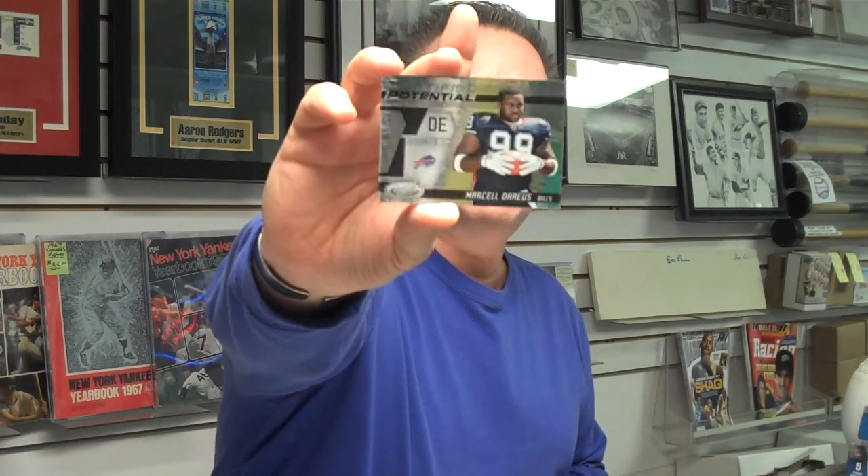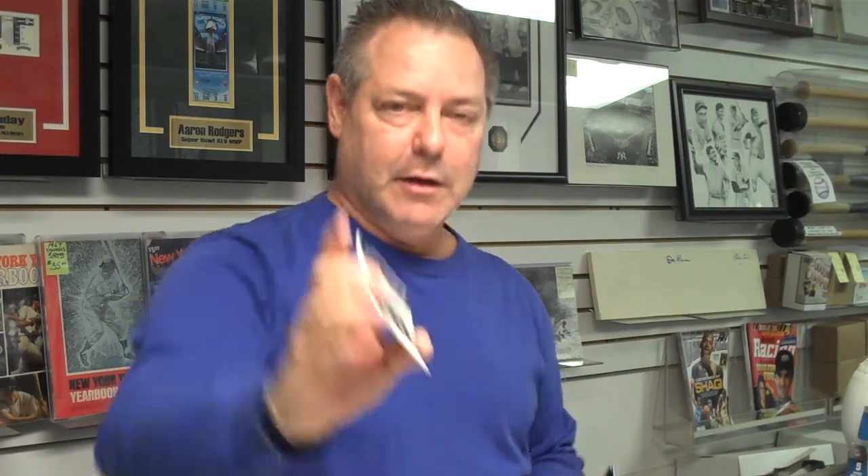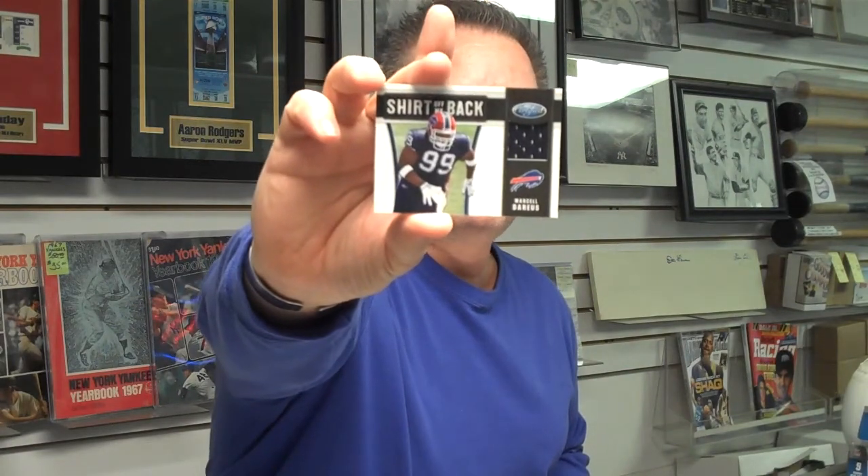Marcel Darius, defensive end from the Buffalo Bills, rookie card. And underneath it, Marcel Darius shirt off the back rookie jersey, numbered out of 250. Once again, we'd like to thank Panini for the great weekend that we've had at Attack of the Baseball Cards with our Panini Black Friday packs that were given to us by the company.